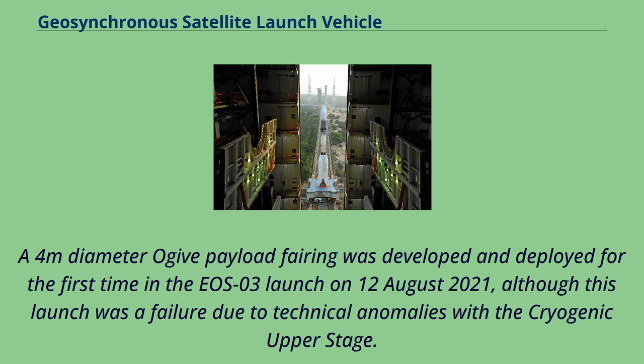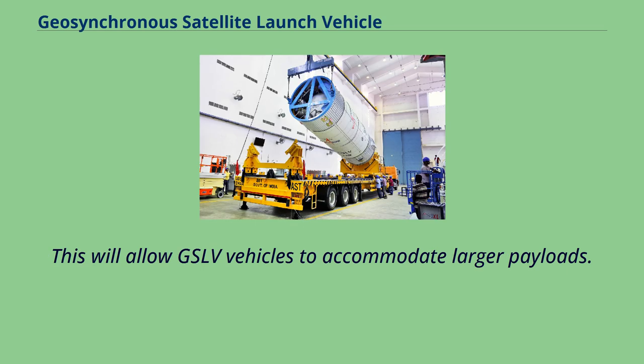A 4-meter-diameter ogive payload fairing was developed and deployed for the first time in the EOS-03 launch on August 12, 2021, although this launch was a failure due to technical anomalies with the cryogenic upper stage. This fairing will allow GSLV vehicles to accommodate larger payloads.